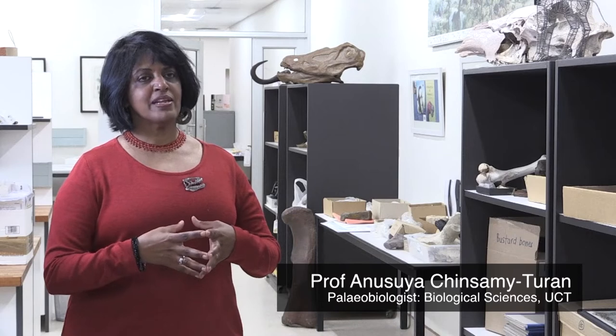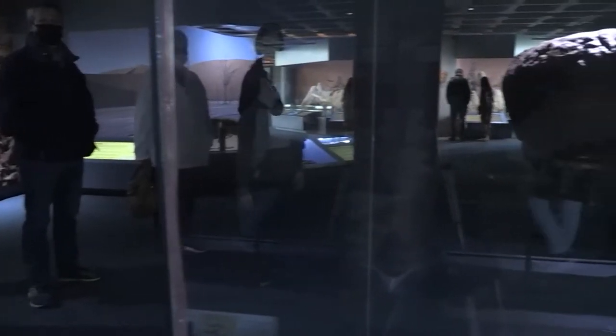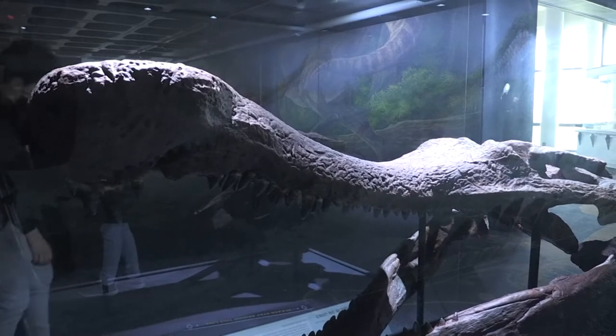I have always been associated with the museum. So even though I have been at UCT since 1997, all my research has actually involved material at the museum. The collections at Iziko are world-renowned, both in terms of the Permian and Triassic collections as well as the Cenozoic collections. They really are famous all around the world.